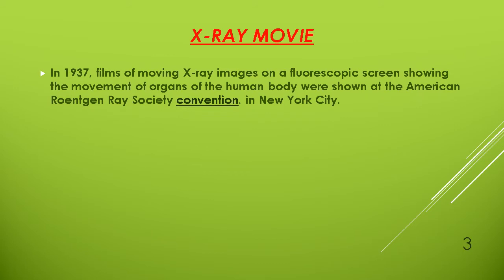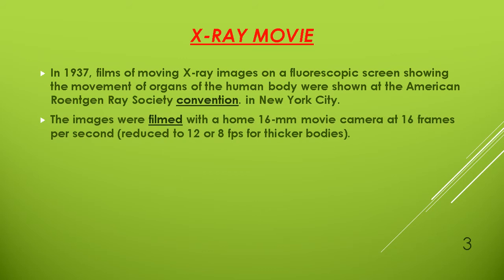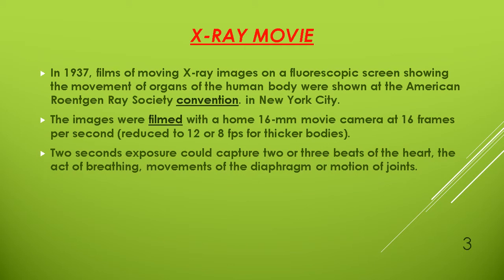In 1937, films of moving X-ray images on a fluoroscopic screen, showing the movement of organs of the human body, were shown at the American Roentgen Ray Society convention in New York City. The images were filmed with a home 16mm movie camera at 16 frames per second, reduced to 12 or 8 frames per second for thicker bodies. Two seconds of exposure could capture two or three beats of the heart, the act of breathing, movements of the diaphragm, or motion of joints.